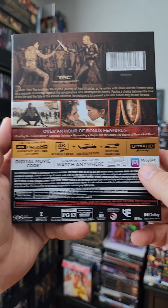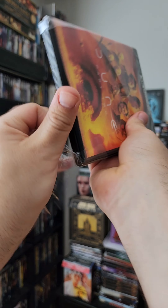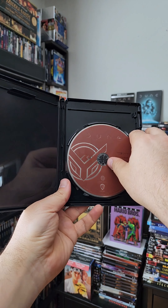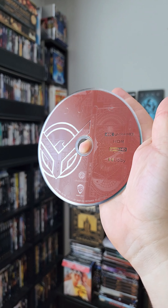Releasing May 14th from Warner Brothers Home Entertainment is the biggest movie of the year — the one you've all been waiting for. I have your first look at Dune Part Two on 4K and digital. To actually have this movie in hand already is absolutely amazing. I am so blessed to be able to show this off to you guys.